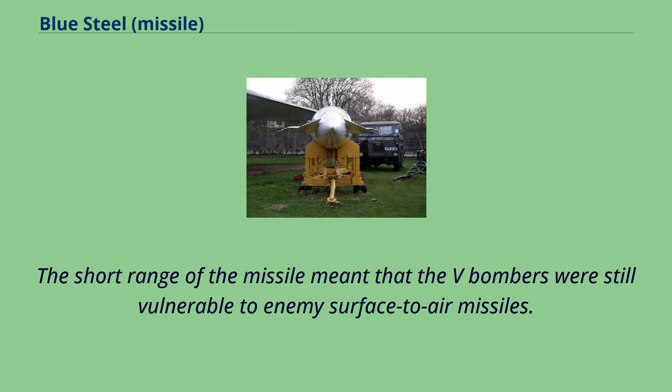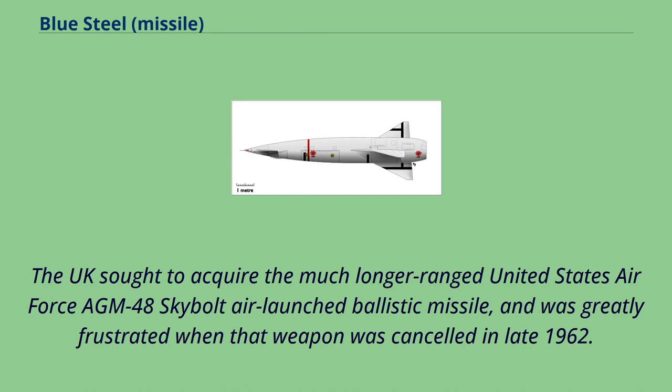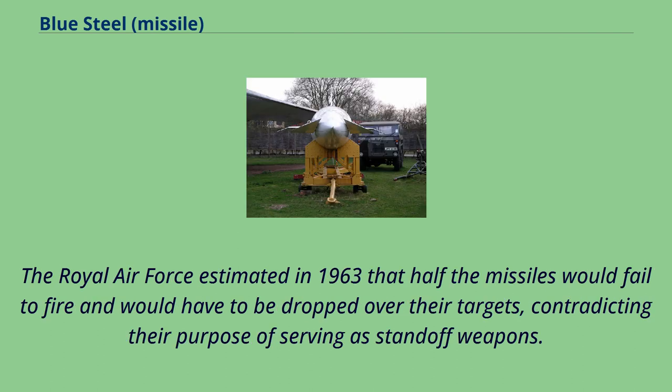The short range of the missile meant that the V-bombers were still vulnerable to enemy surface-to-air missiles. A replacement for Blue Steel, the Mark II, was planned with increased range and a ramjet engine, but was cancelled in 1960 to minimize delays to the Mk.1. The UK sought to acquire the much longer-ranged United States Air Force AGM-48 Skybolt air-launched ballistic missile, and was greatly frustrated when that weapon was cancelled in late 1962. Blue Steel required up to seven hours of launch preparation and was highly unreliable. The Royal Air Force estimated in 1963 that half the missiles would fail to fire and would have to be dropped over their targets, contradicting their purpose of serving as standoff weapons.